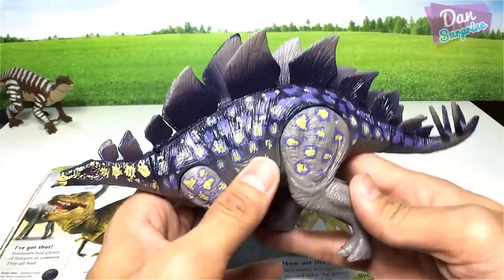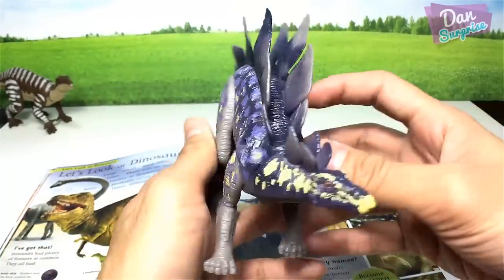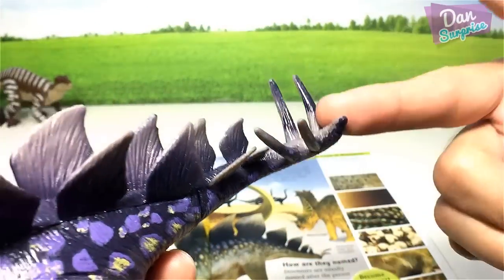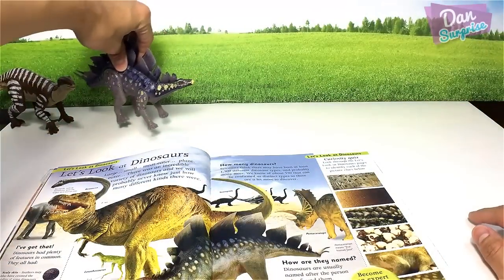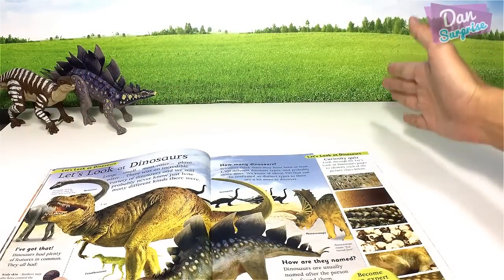Let's move on to our next figure: the Stegosaurus, another herbivorous dinosaur. The name means 'roof lizard.' It's another herbivorous dinosaur with huge bony plates and four spikes at the end of the tail. We'll place all the herbivorous dinosaurs on the left-hand side and all the carnivorous dinosaurs on the right.